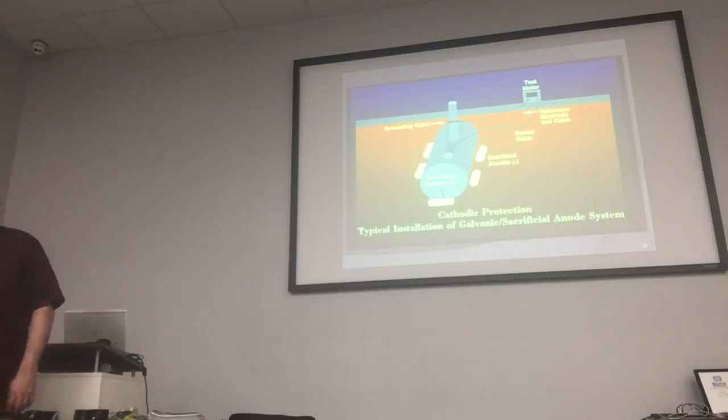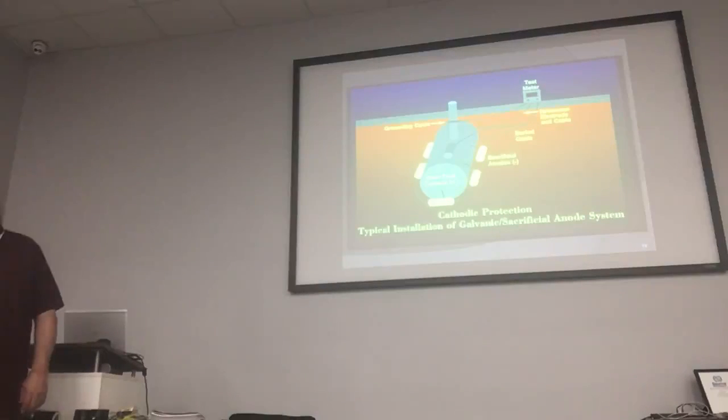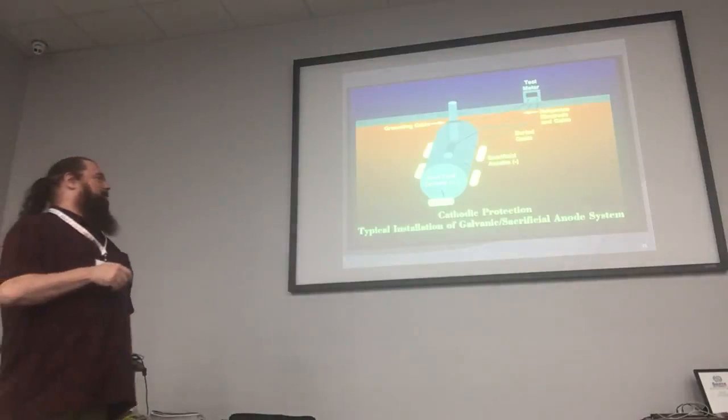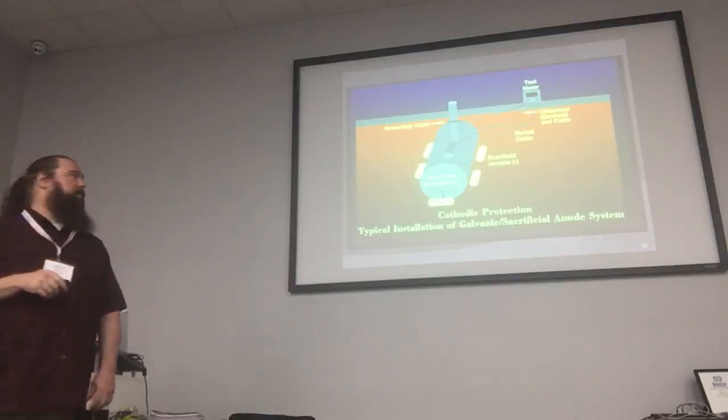This is what an impressed current system looks like — all hooked up to wires and cables, with anodes in the ground and a meter above ground. This diagram is actually showing how you test your galvanic system. You put your probes in the ground, test off of the metal, and read the reading on your volt meter.